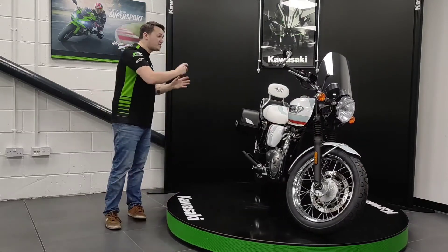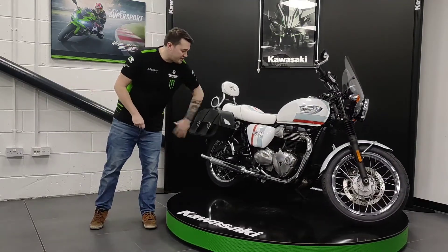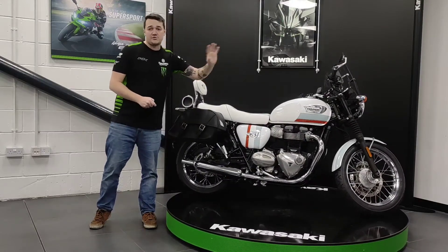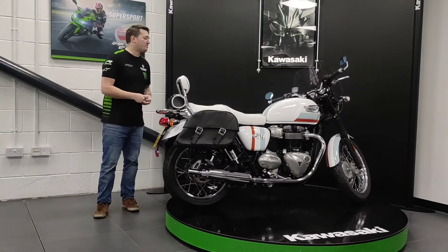This bike does not have any evidence of it being over. It's nice and clean — no marks on the bar ends, engine cases are all clean with no scuffs or corrosion, and the tank has no scratches. It has been well looked after, as you'd expect with a limited edition bike.